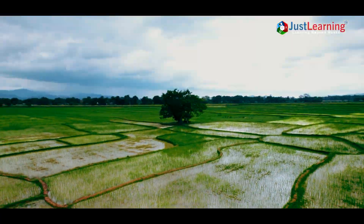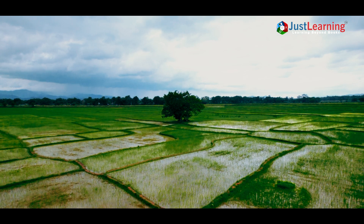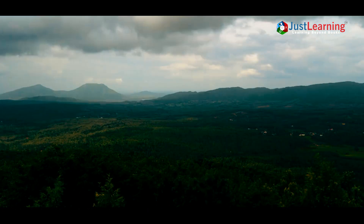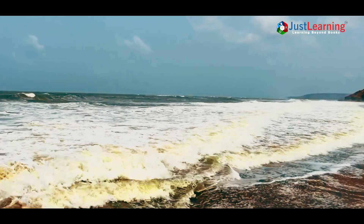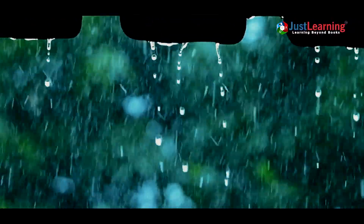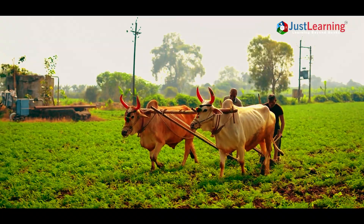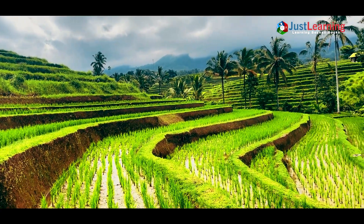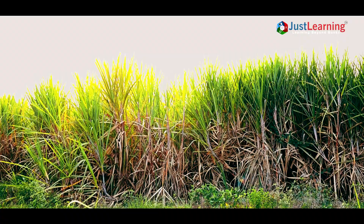In India, La Niña's influence is most visible during the monsoon season. The stronger trade winds enhance moisture flow from the Indian Ocean, resulting in heavier and more consistent rains. This is a boon for agriculture, particularly for water-intensive crops like rice and sugarcane.